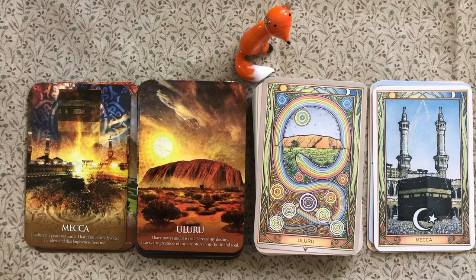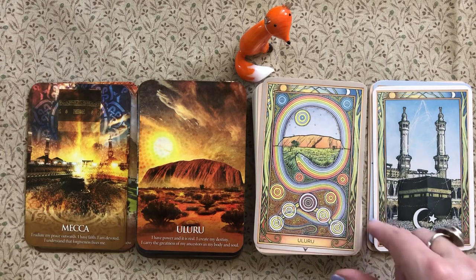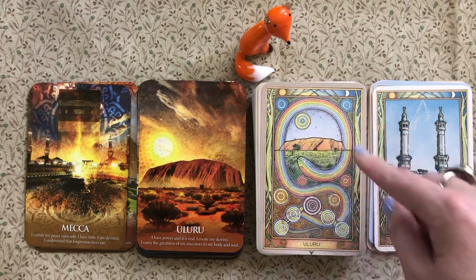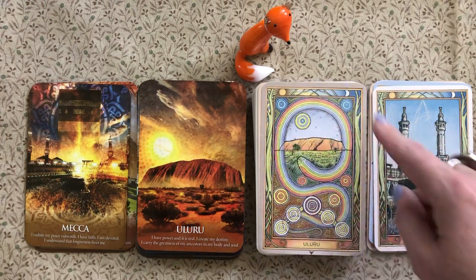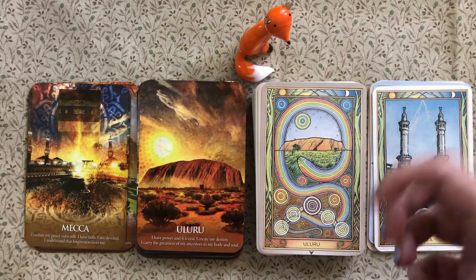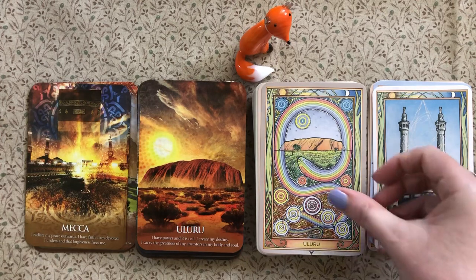They both illustrate Uluru. The colors of Uluru are just gorgeous anyway, but I really love the Earth Power card — the pastel colors, the rainbow serpent depicted there, and how it's so beautifully incorporated elements of Australian Aboriginal art.